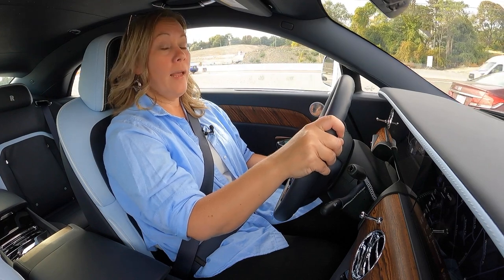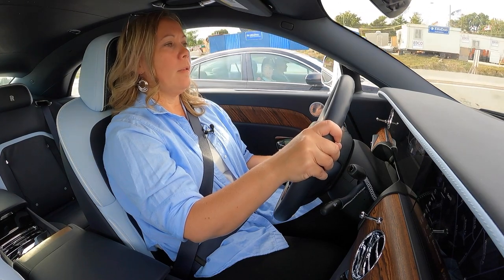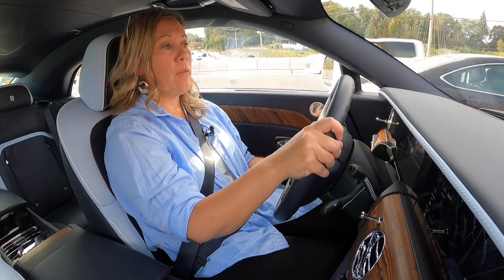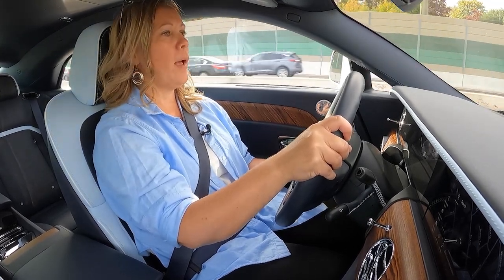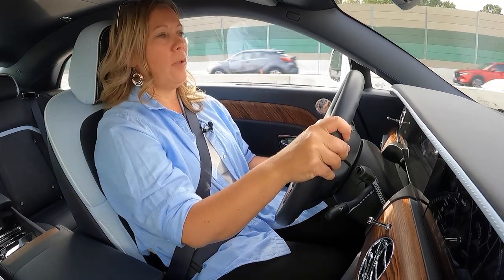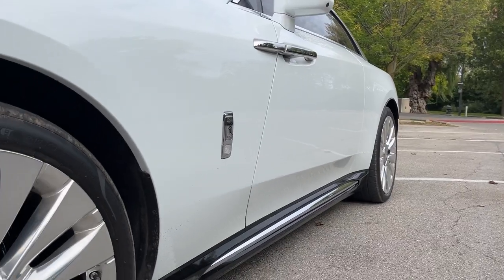If somebody were to twist my arm and say you must point out something negative, I'd point out two things. One is that the voice recognition system has had some trouble understanding me and not quite catching my navigation commands — easy enough to get around by typing in destinations manually, and something that might be fixed with an over-the-air update. The other is that the A-pillars are pretty broad and the side mirrors are quite large, creating a little bit of an impediment to visibility out the front corners. Is any potential Rolls-Royce owner seriously going to not buy this car because of those things? Of course not.